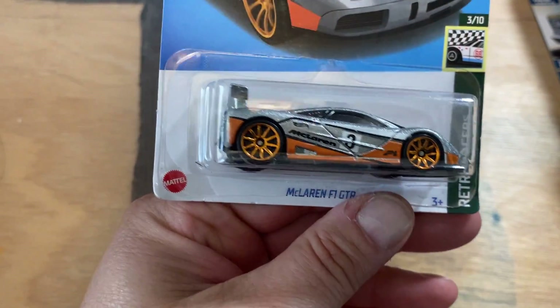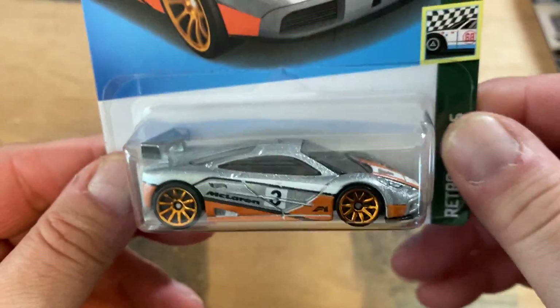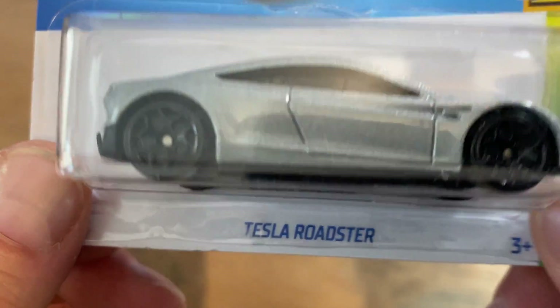One of these — these are always super nice, they do these up really well — the McLarens. Not all of them though; some of them the paint's not that good. Also the Tesla Roadster.